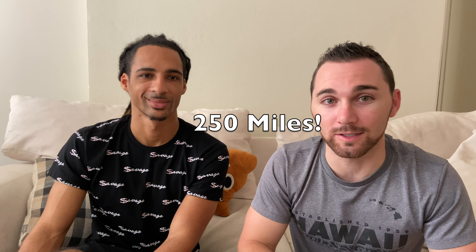Number three: the Model 3 has been updated to a 250-mile range — that's 10 miles more than the previous 240. It might not seem like a big deal, but it's always nice to see Tesla squeeze out a little more range through software updates, more efficient use of the battery, more efficient use of the HVAC and the powertrain. Always good to see those improvements coming to the Model 3.